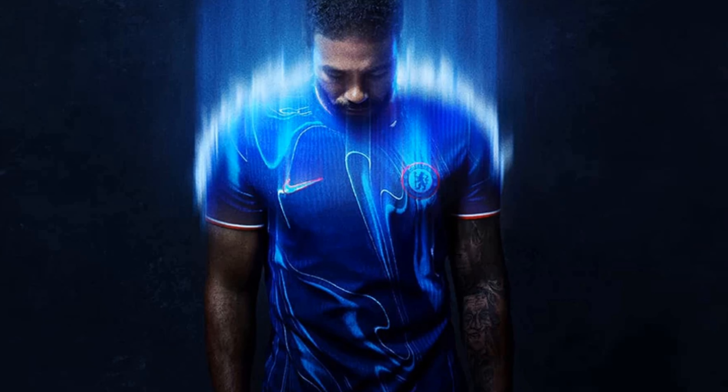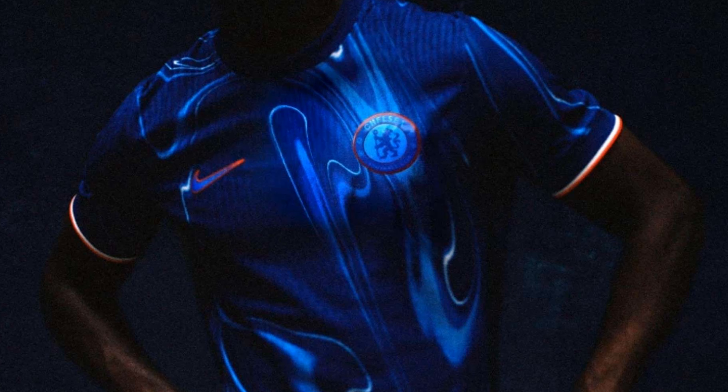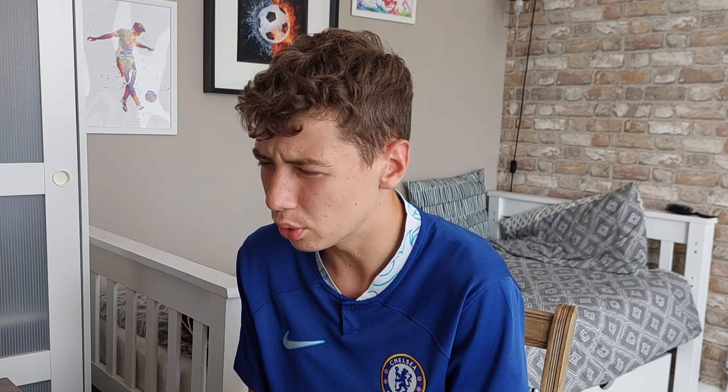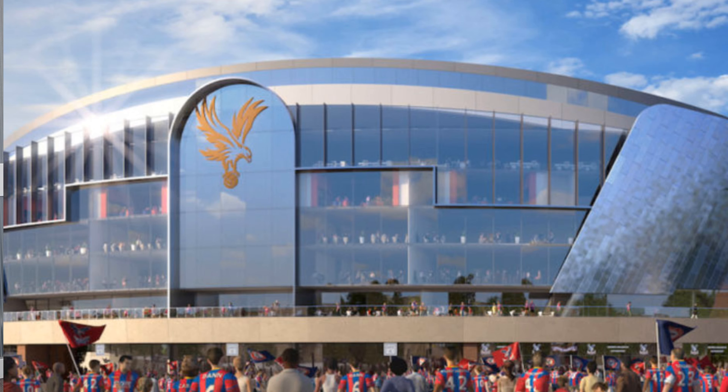Moving on to my club Chelsea, and this kit is an absolute shocker. The whole Chelsea community wants to protest against whoever released this. There's orange in it which just doesn't make any sense, and the kit looks like a messed up pile of water. It looks ugly. I think it's supposed to be some kind of blue flame — they've tried to go creative and stand out, and boy, it does stand out. It's going straight in absolute shocker.